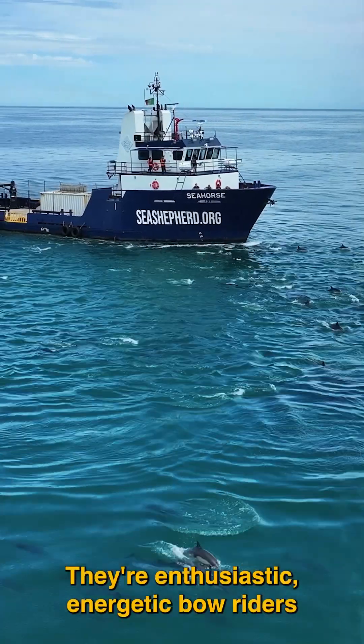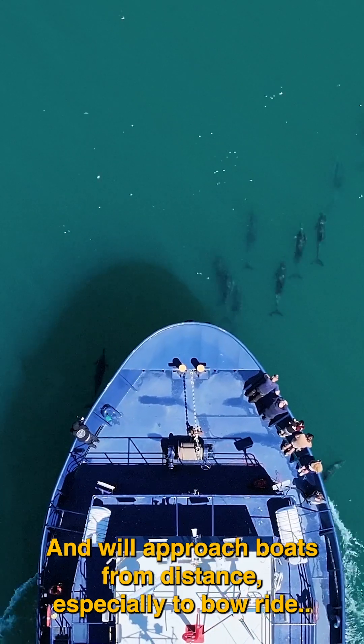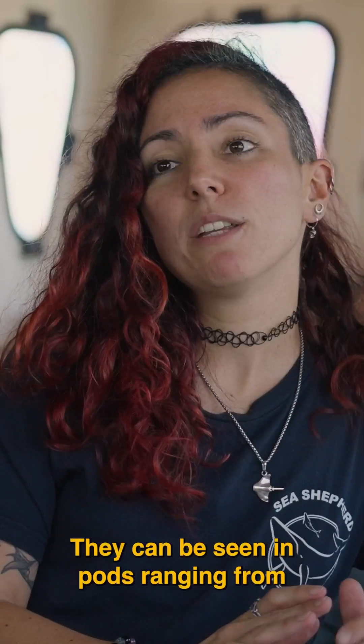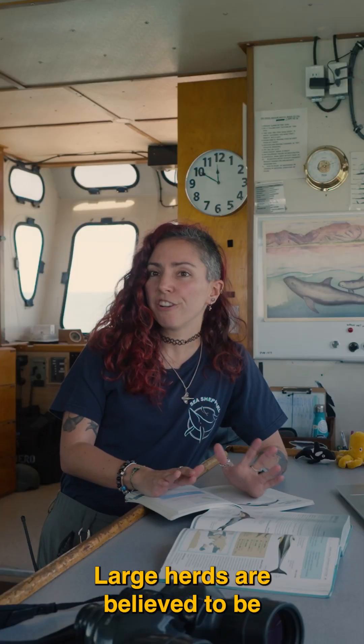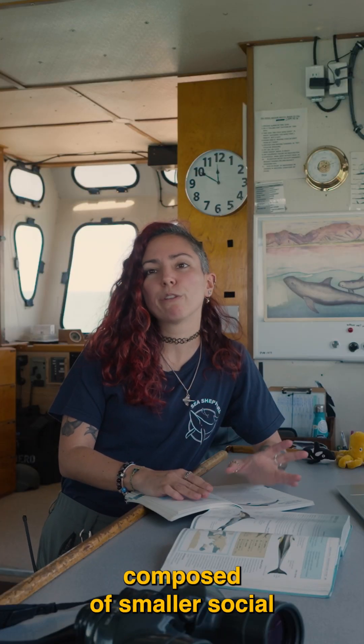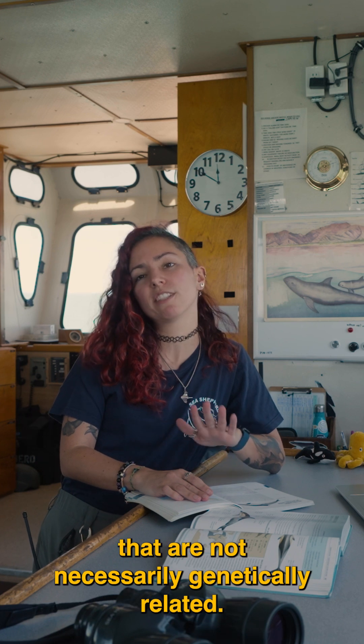They are enthusiastic and energetic bow riders and will often approach boats from a distance. They can be seen in pods ranging from a few individuals to thousands, and large herds are believed to be composed of smaller social units of 20 to 30 individuals.